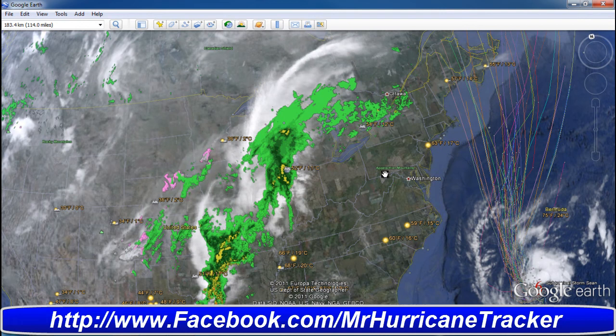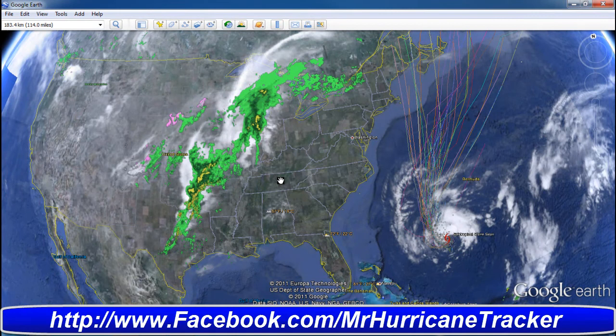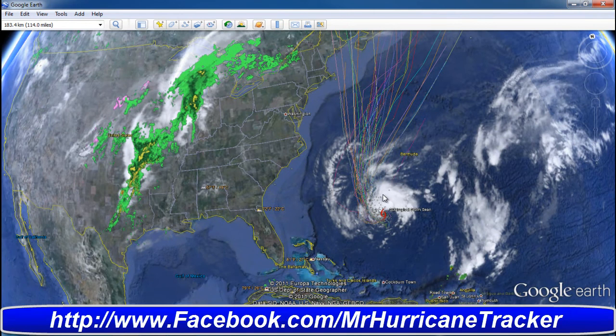I'll continue to keep you posted on all of this breaking news, including earthquakes. I'd like to do an earthquake update probably later today or tonight when I get back from work. Thanks for watching — please rate, subscribe and comment. I'll continue to keep you posted on this subtropical storm and interesting updates. Thanks for watching and have a great day.